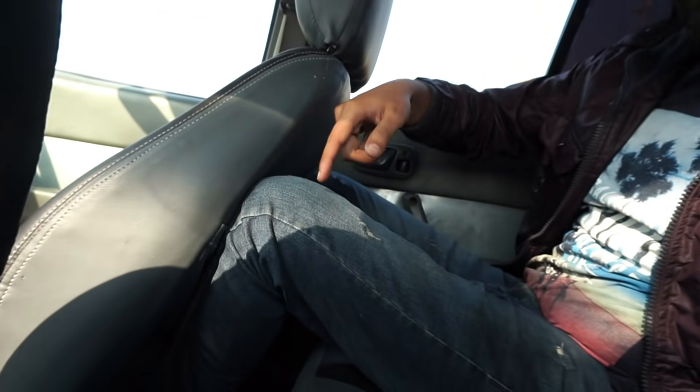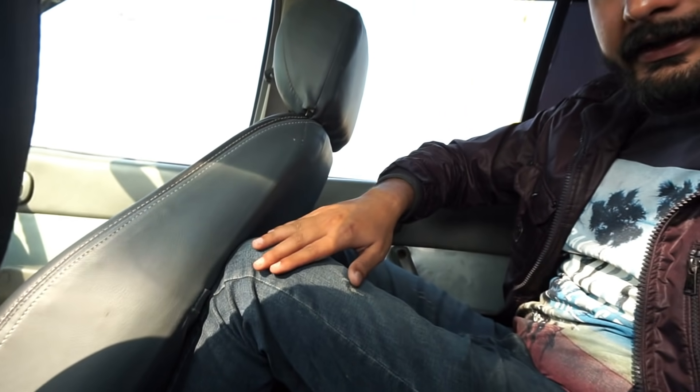Now let's talk about rear seat space. I have adjusted the front seat to my height — my height is almost 6 feet. For rear seat space it is a little compromising: my leg space is completely finished and my knees are stuck against the front seat. Head space is quite okay — that is not a problem. But leg space is a little compromising.